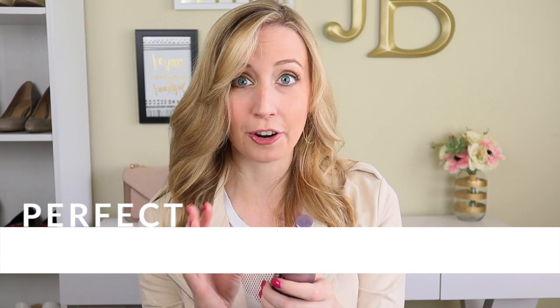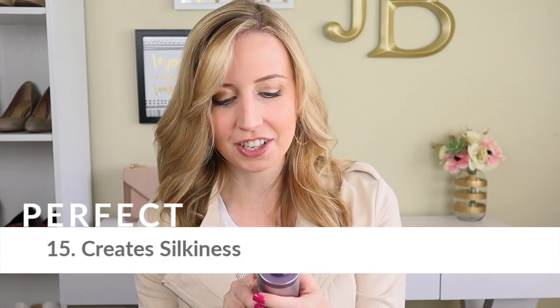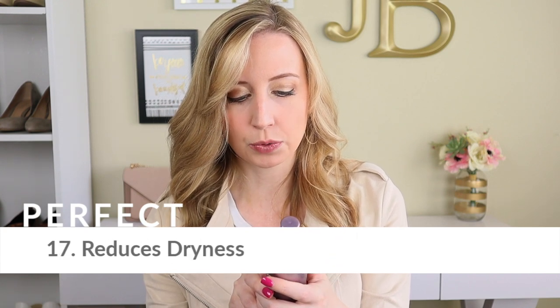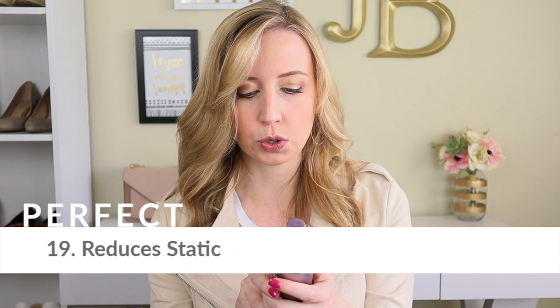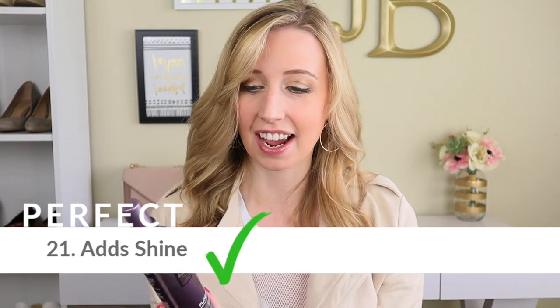And then the last category is Perfect. Fourteen: smooths out hair surface. Fifteen: creates silkiness. Sixteen: helps seal hair cuticle. Seventeen: reduces dryness. Eighteen: controls frizz. Nineteen: reduces static. Twenty: refreshes hair for restyling. And twenty-one: adds shine.